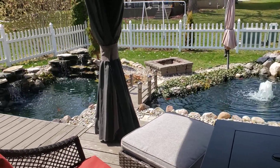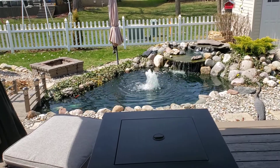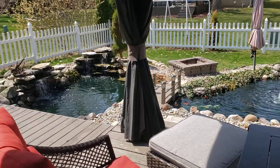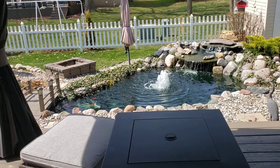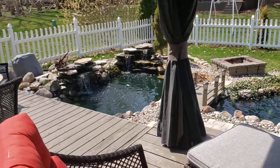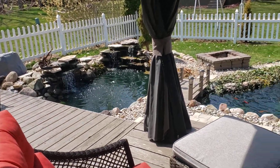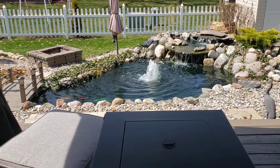Welcome to Reef and PondWise, another spectacular day in the hobby. If this is your first time here and you love reef keeping and pond keeping like I do, be sure to hit the subscribe button and the notification bell so you don't miss out on anything. Today's video is a follow-up on some questions that I got about total turnover for water volume in your pond. So let's get started.